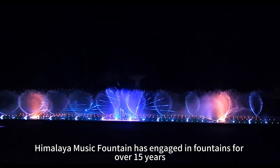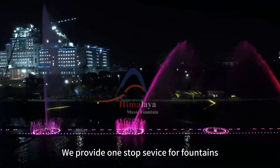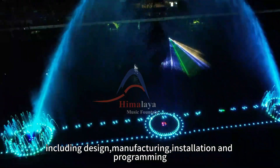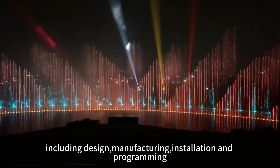Himalaya Music Fountain has engaged in fountains for over 15 years. We provide one-stop advice for fountains, including design, manufacturing, installation, and programming. Make sure to visit www.fountains.org.